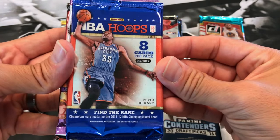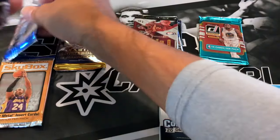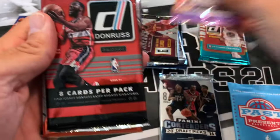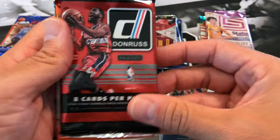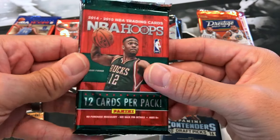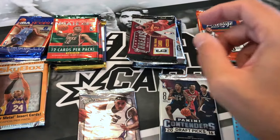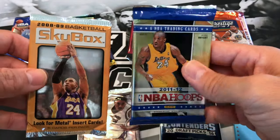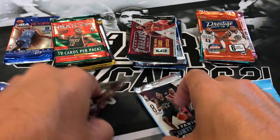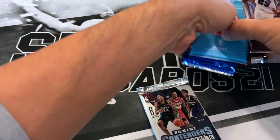We got 12-13 Hoops, 17-18 Status, 14-15 Donruss, 17-18 Prestige, 14-15 Hoops, and our last pack is Press Pass. So we do have a variety of packs. I'm probably going to save these last two Kobe packs for the end. Let's do the Press Pass first.